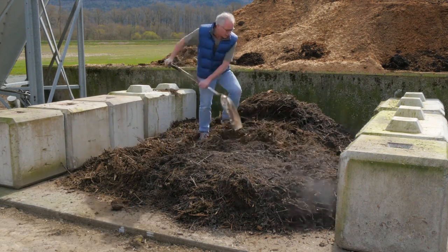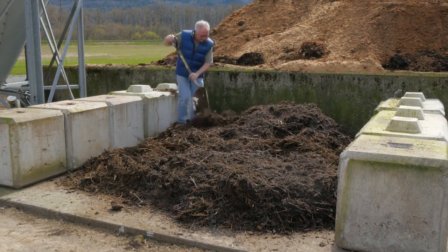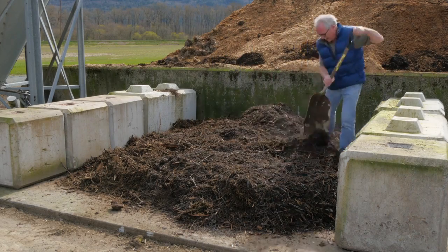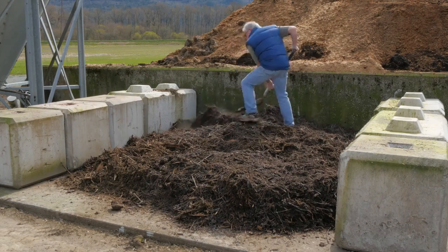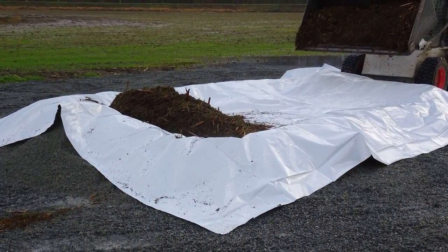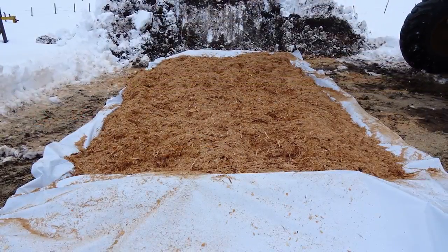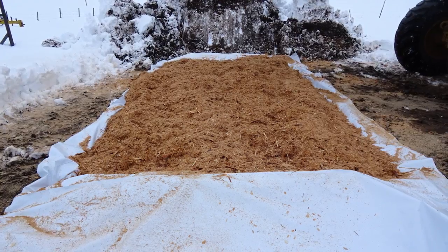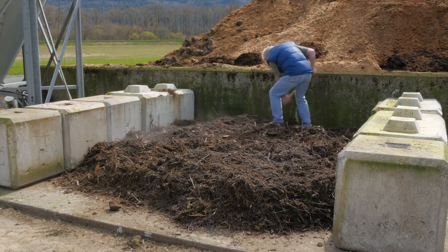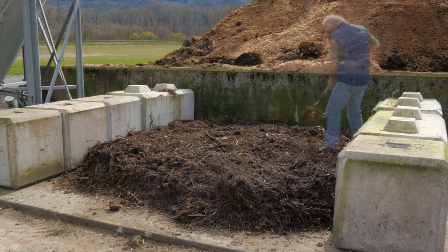Large hoofstock can be composted together with manure and bedding or other suitable bulking agents either in a specified area on the farm or in the field. It is important to compost on an impermeable surface to reduce the risk of ground or surface water contamination, particularly in areas that receive high rainfall such as the Lower Mainland or Vancouver Island. This will also help contain any fluids that may be released from the animal as it begins to decompose. Suitable solid manure storage facilities can also be used.